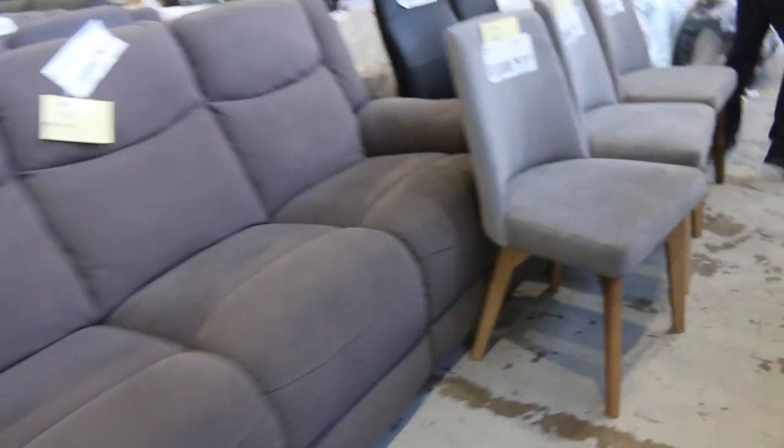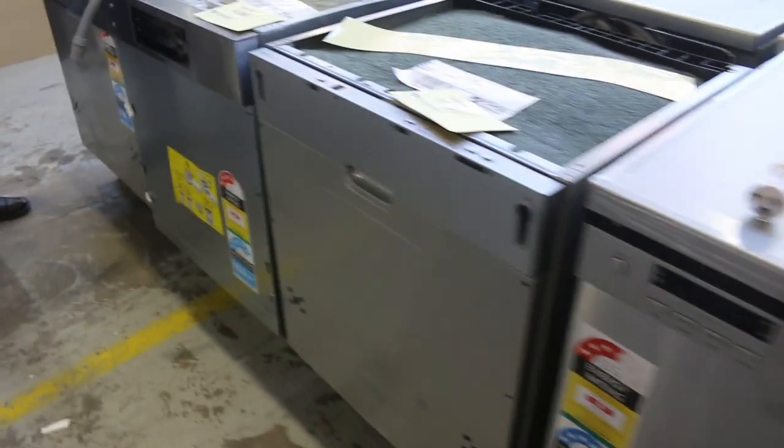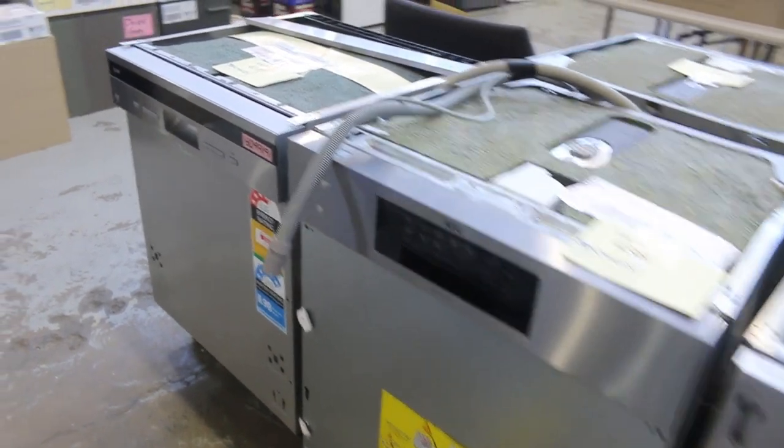Some higher end dishwashers here — I can see an AEG dishwasher and an LG dishwasher there. So they're probably the pick of the bunch as far as being higher end. 12 months factory warranty on both of those.